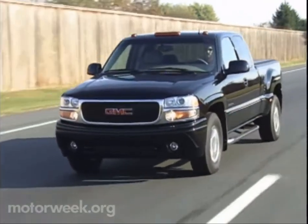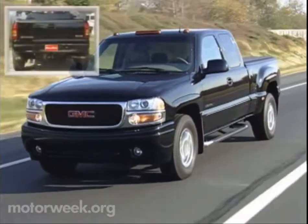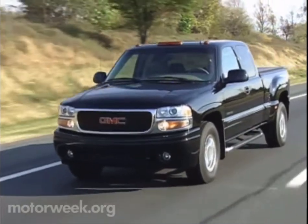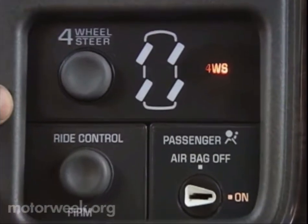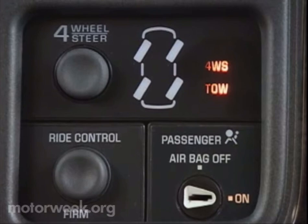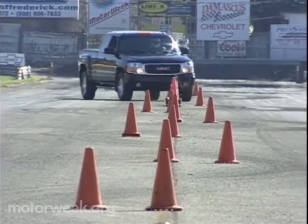The positive phase improves the safety of lane changes and avoidance maneuvers by reducing the vehicle's yaw, or rotational motion. The five-inch wider track at the rear helps too. The driver can also manually select one of three driving modes with dash-mounted controls: conventional two-wheel steer, four-wheel steer as just described, or four-wheel steer tow mode, which changes the front-to-rear steering bias somewhat for easier towing.